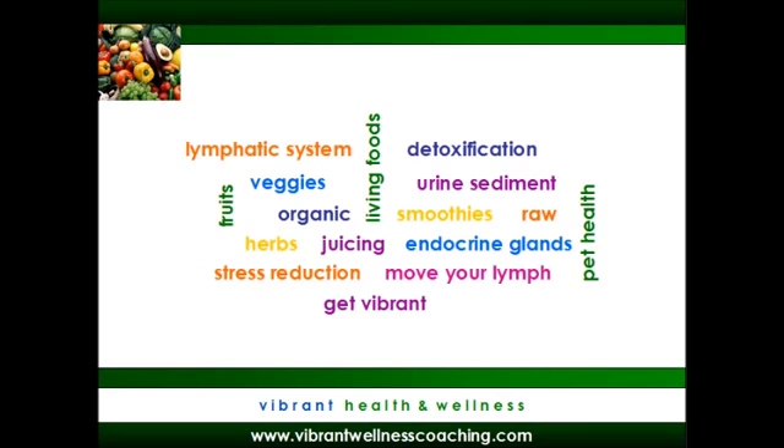Hi, it's Tracy with Vibrant Health and Wellness. Welcome to another edition of Get Vibrant.